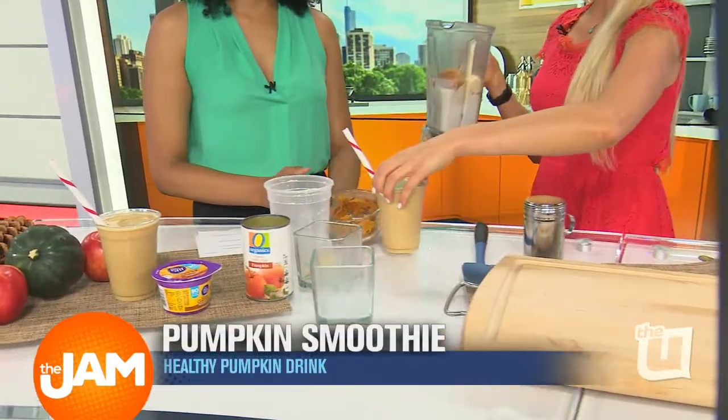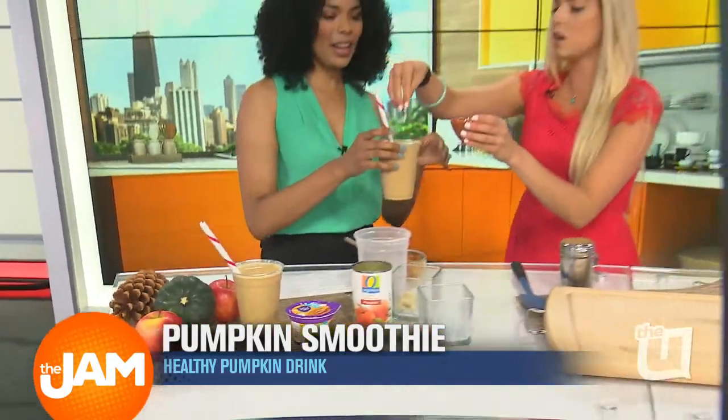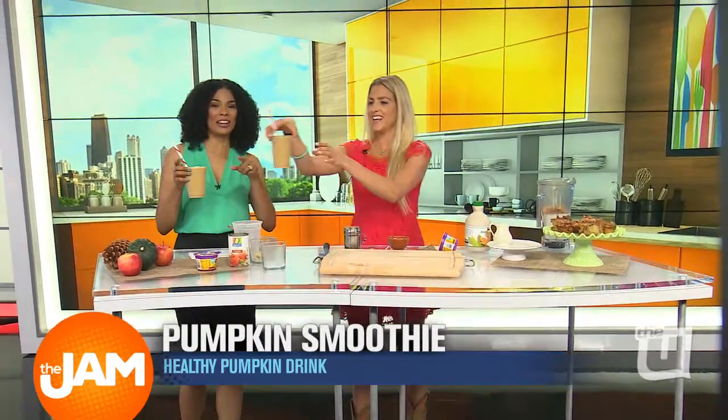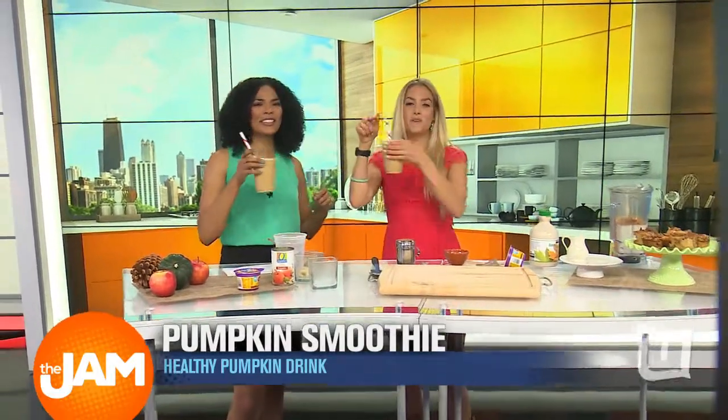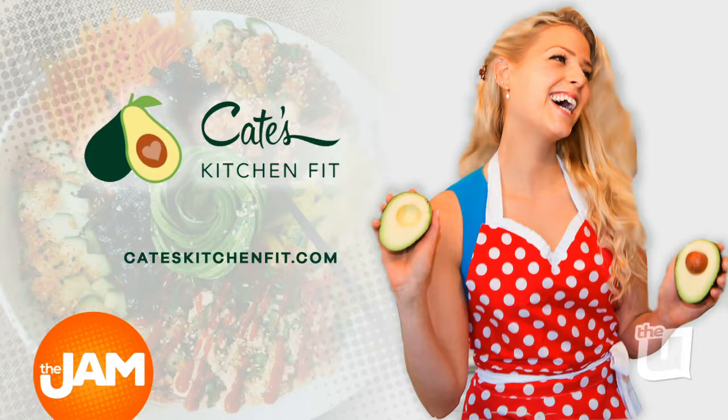Let me taste it — a beautiful smoothie. Just a little almond on top. It looks delicious! I'm going to update you guys on social media with everything. Cheers! The recipe will be online. Big thanks to Kate for being here — to keep up with her recipes or hire her meal prep services, definitely visit her website at kateskitchenfit.com.